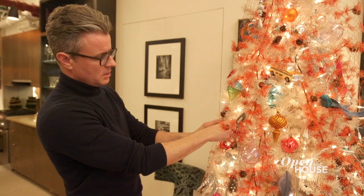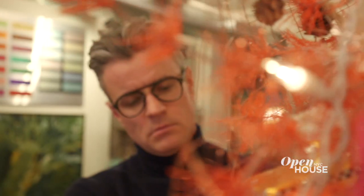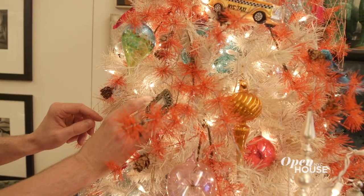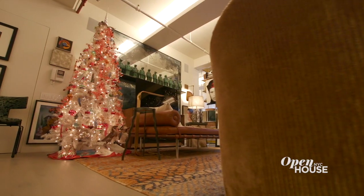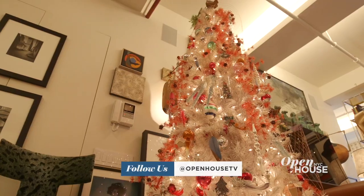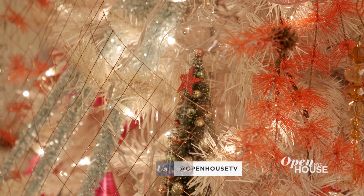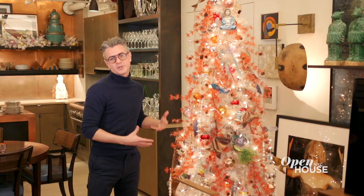As an interior designer, a lot of people build in an expectation of, oh my gosh, what's Drew going to do for Christmas? How's he going to design? Everybody loves a Christmas tree, and I am no exception. This season, I'm dreaming of a white Christmas tree. I love an unexpected play on traditional for the holidays, like this garland — it's almost fluorescent orange with the natural pine cones, so it's the idea of a garland in a fun, funky, fresh mod color that layers onto this white Christmas tree.